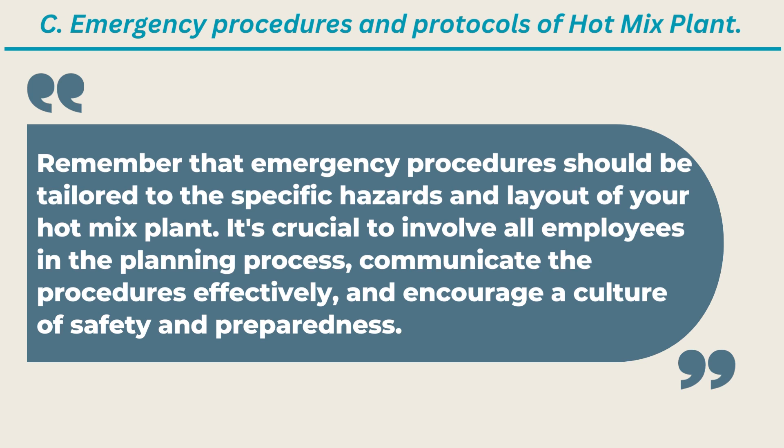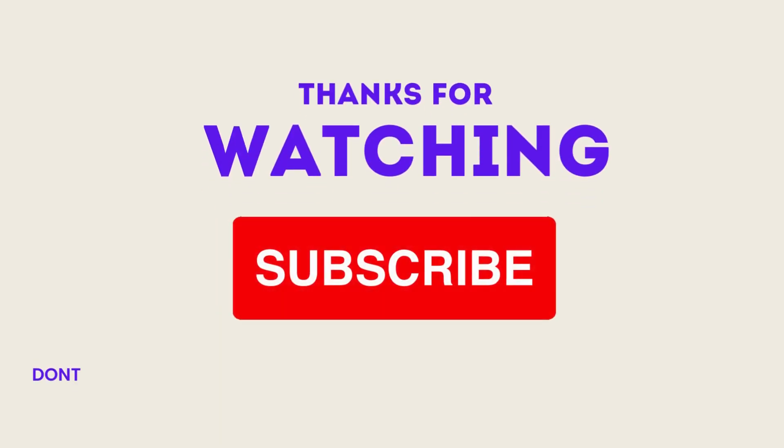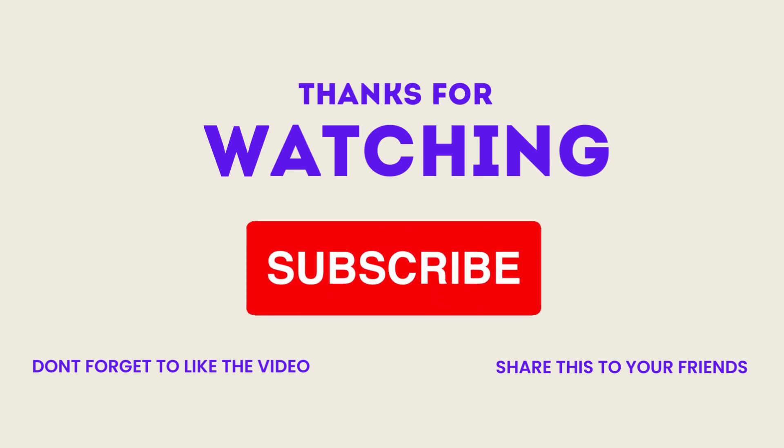Friends, we have explained in brief about safety procedures of hotmix plant. We request all viewers to mention your views and requirements in the comments section of the YouTube video, and also like and share with your friends. Please subscribe to our YouTube channel InfraMechanizer — it is 100% free.